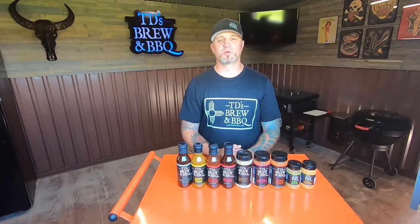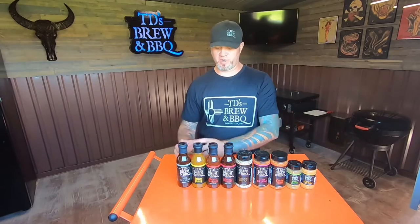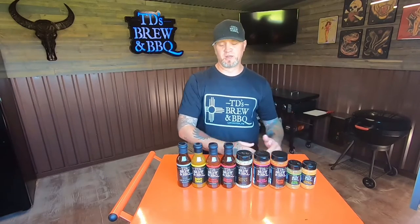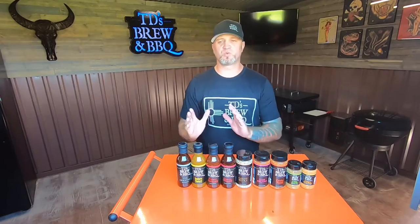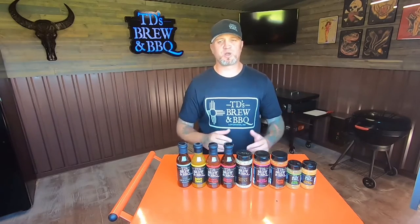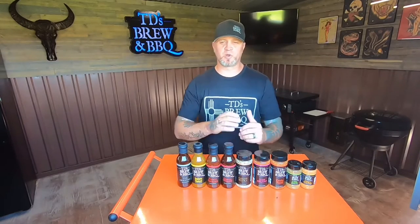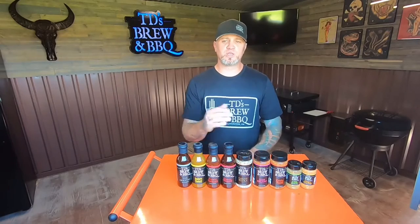Here at TD's Brewing Barbecue we have nine award-winning flavors. These flavors start out from a regular vinegar-based barbecue sauce all the way into a sweet and spicy powder, with everything in between. You can rub your meats with any dry rub or any combination of the rubs and the sauces. I'm going to quickly introduce you to each and every one of the nine products.